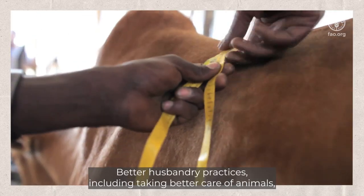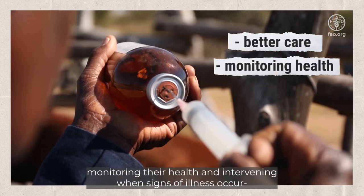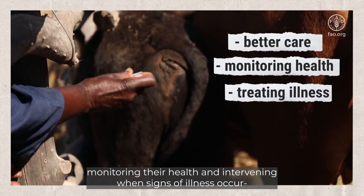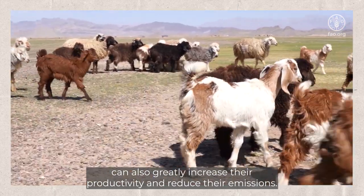Better husbandry practices, including taking better care of animals, monitoring their health, and intervening when signs of illness occur, can also greatly increase their productivity and reduce their emissions.